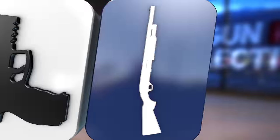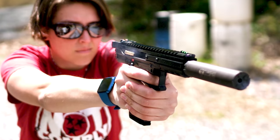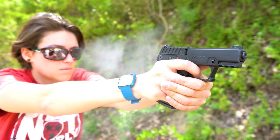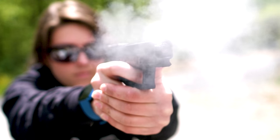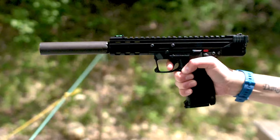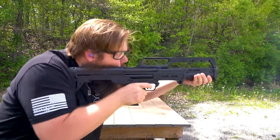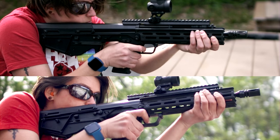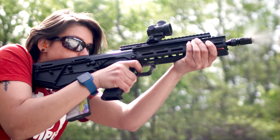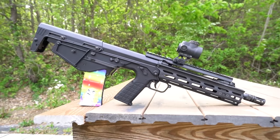And we're back in the home studio! How about the KS7 Bullpup Shotgun? And of course, the RDB lineup continues to grow with the RDB Defender. Kel-Tec keeps pushing the boundaries of what is possible.